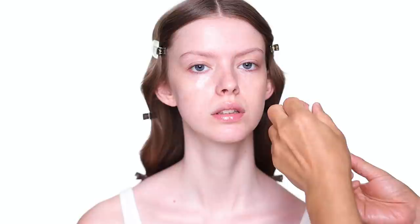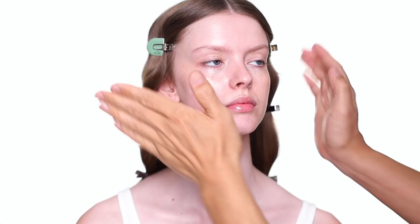Charlotte's skin is a little red, so I'm using some calming serum just to calm the redness down. You just really press it into the face, and some on the neck as well.